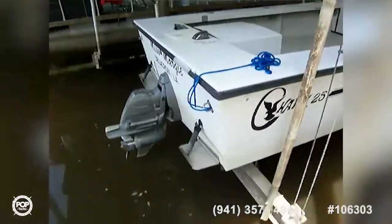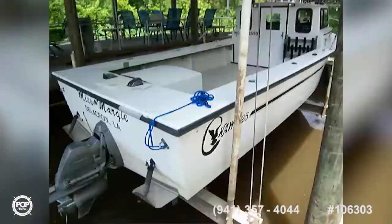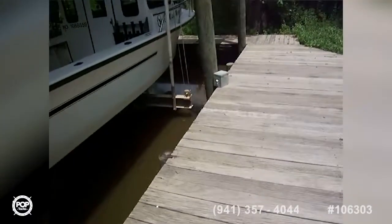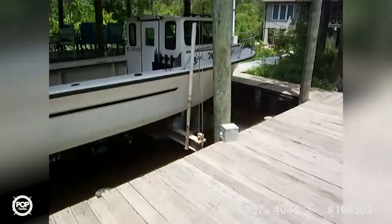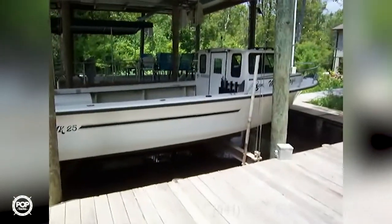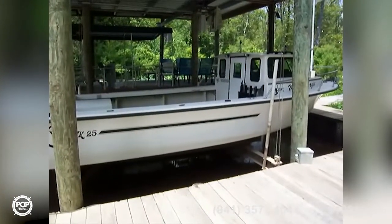Here we are on the outside. Volvo Penta, nice Seahawk 25 — beautiful vessel. Comes with a trailer; take a look at the pictures for that. A great looking boat, ready to run, low-hour diesel. All offers are welcome.